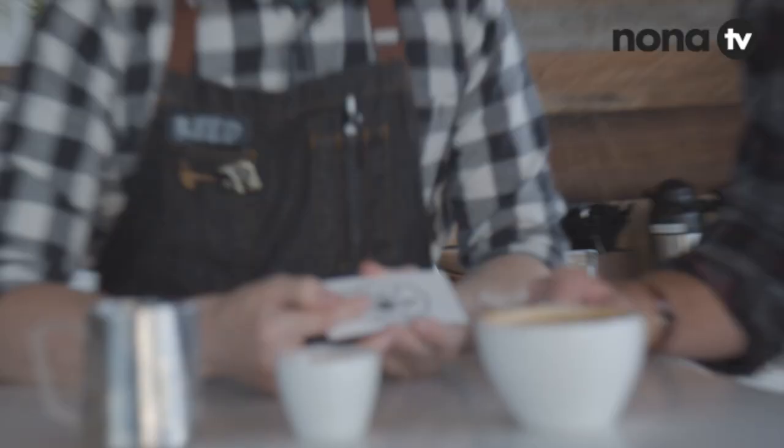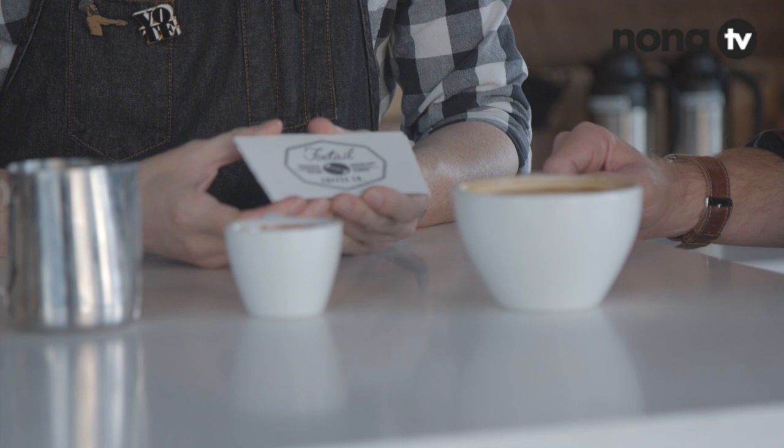If you look closely at the logo, at the badge that we have — that little coffee bean right in the center — that's actually two intertwined foxtails. That's cool, a nice play on words we've got going on.